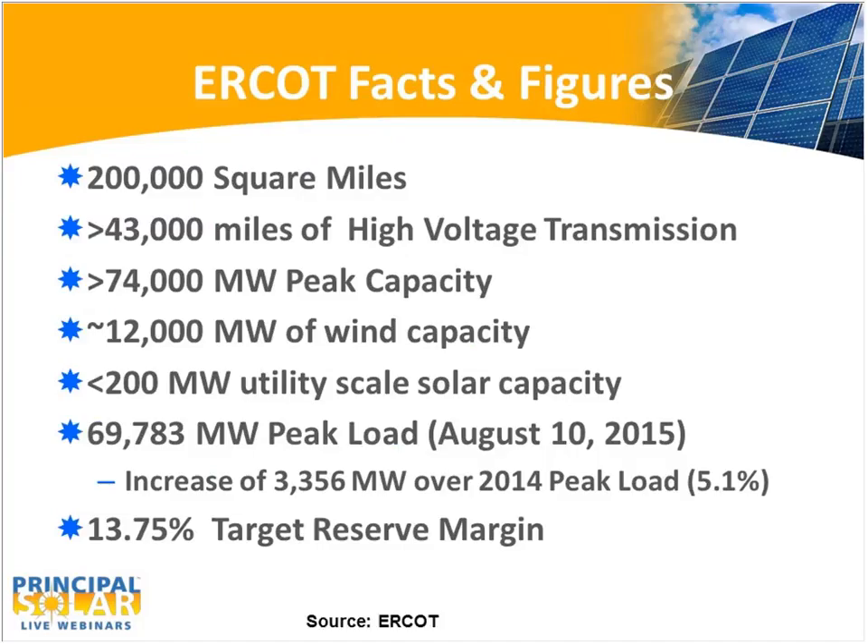ERCOT is a size of about 74,000 megawatts or 74 gigawatts. Our all-time peak this year — in fact, our all-time peak forever — was August 10, 2015, right at 70 gigawatts. Our previous peak was way back in 2011. Currently, ERCOT has about 12,000 megawatts of wind generation, or about just under 16% of the total generation. About just over 10,000 megawatts of that is in west and north Texas, and the rest is in south Texas in proximity to the Gulf of Mexico. Typically we call that coastal wind. We have less than 200 megawatts of solar capacity, but there's another 600 megawatts planned in the next two years, and even with that, it'll only be about 1% of the total generation capability.